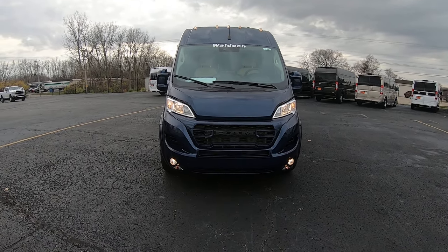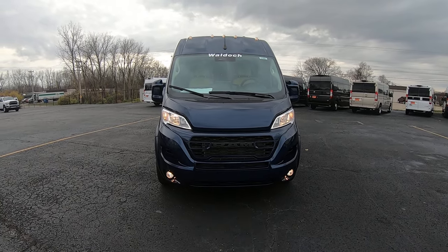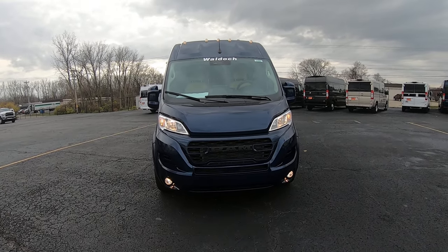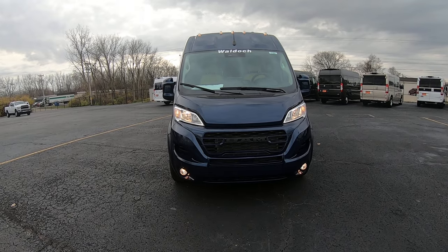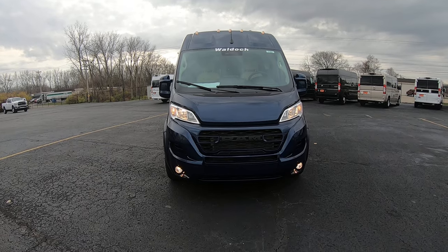Hi folks, Nick Ruiz here at Sherry Conversion Vans here in Piqua, Ohio. Today I'm showing you a 2023 Ram 2500 9-passenger Waldoch Conversion Van, stock number 31064T.